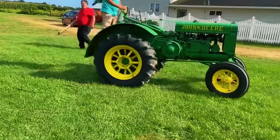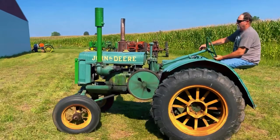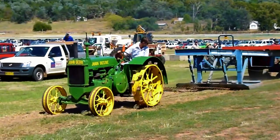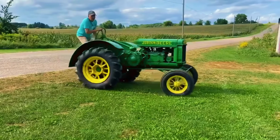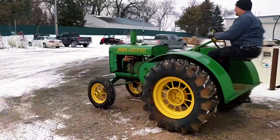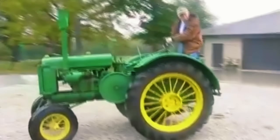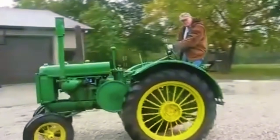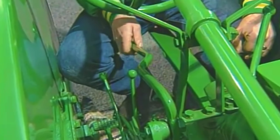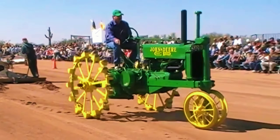Its wide front axle allowed farmers to straddle two full crop rows while cultivating or plowing, saving hours of field time. The Wide Tread nickname came from its extended six-inch longer frame and wider wheel spacing, offering stability that row crop tractors had never seen before. Under the hood, it packed a 339-cubic-inch twin-cylinder horizontal engine capable of nearly 19 horsepower at the drawbar and 25 on the belt — powering a three-plow rating in the 1930s. It came with three forward gears, a mechanical implement lift, and even front and rear PTOs — features far ahead of its time.